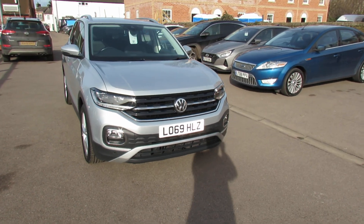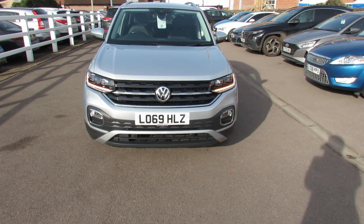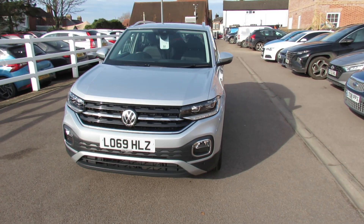Starting at the front, we've got front parking sensors, front fog lights, and you've also got daytime running lights on the car.